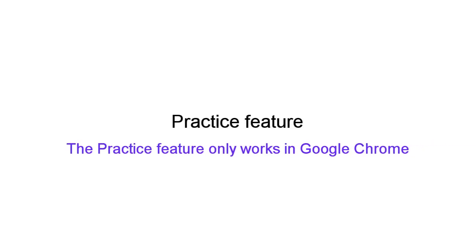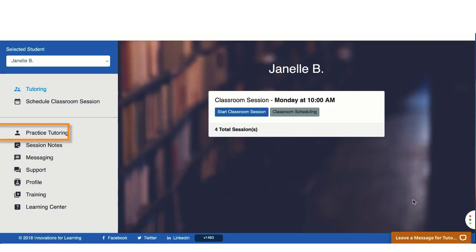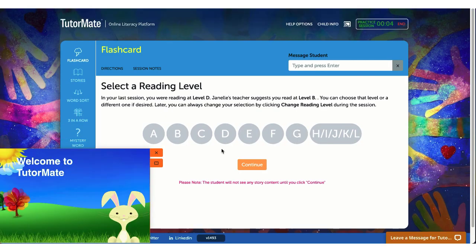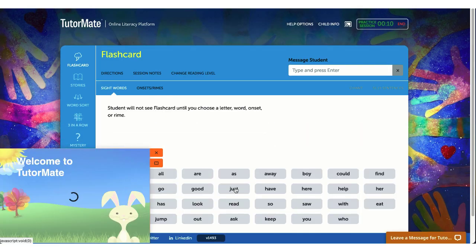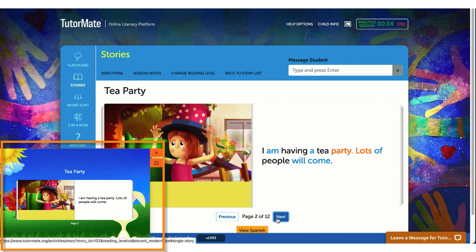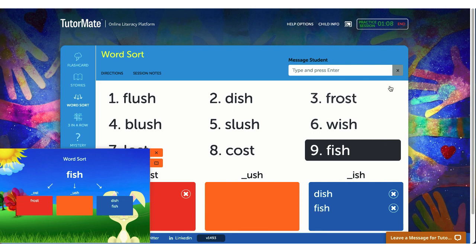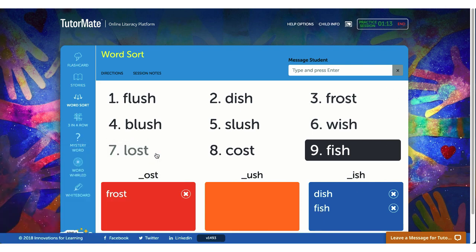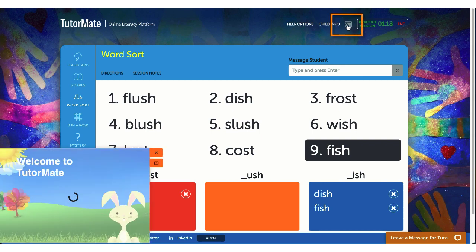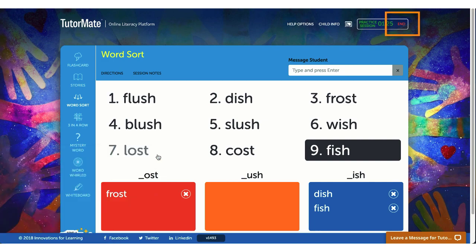Prior to your first session, it may be helpful to spend some time getting familiar with the activities in the platform. The platform includes a practice feature that simulates a live session. To practice a session, open the practice screen by clicking on the practice link and open any activity to begin. Notice the student view on the bottom of the screen — as you click through the activities, you will see a representation of what the student will see during the session. To close the student view, click on the orange X. To reopen it, click on the student view icon. To return to the homepage, click the end button in the upper right-hand corner.